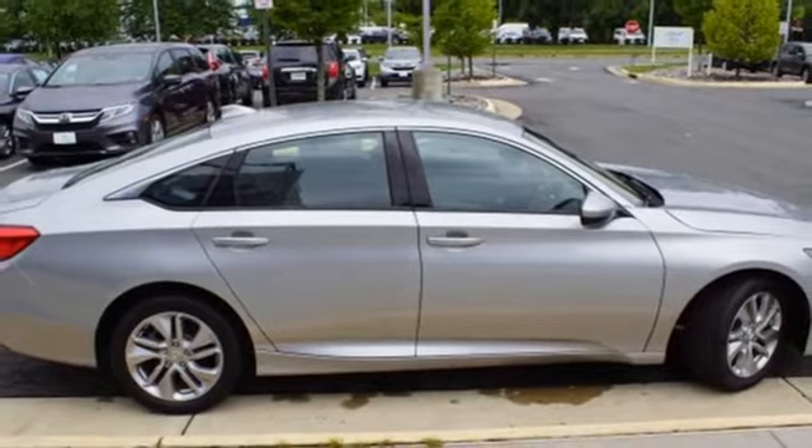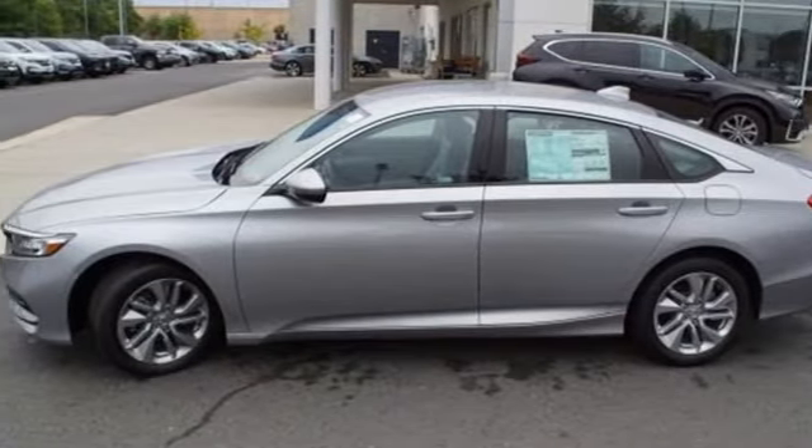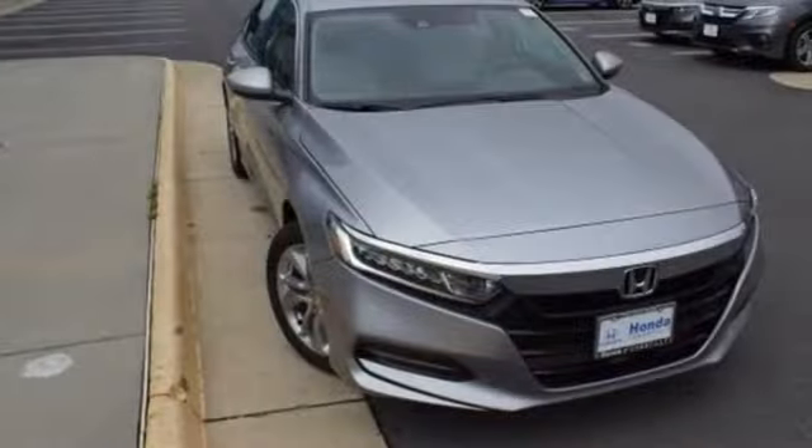Continuously variable automatic transmission, aluminum wheels, gas pressurized shocks, and intercooled turbo inline four-cylinder engine. It's a Honda, so longevity comes standard.